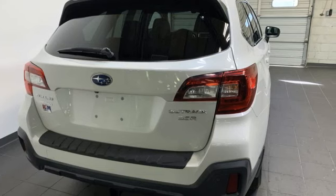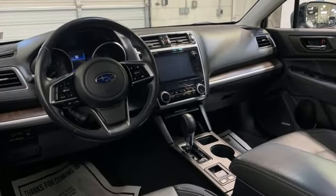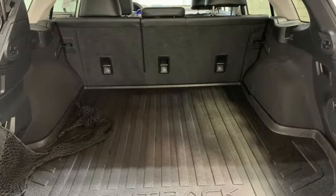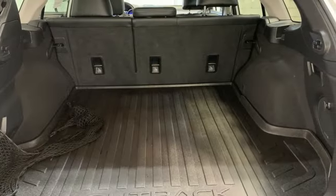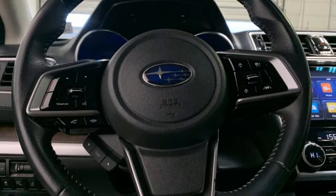Bluetooth wireless audio streaming, Apple CarPlay, Android Auto, heated leather bucket seats, auto dimming rear view mirror, doors and push button start proximity key.